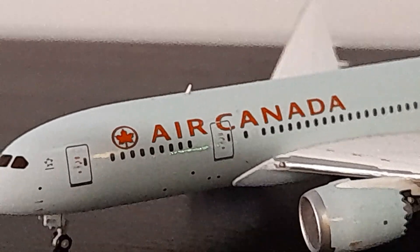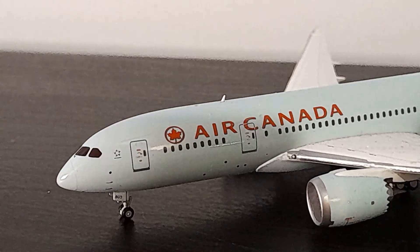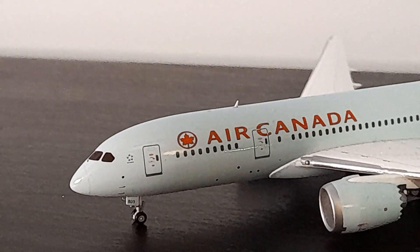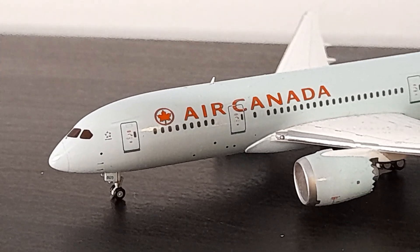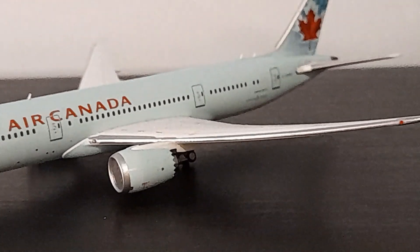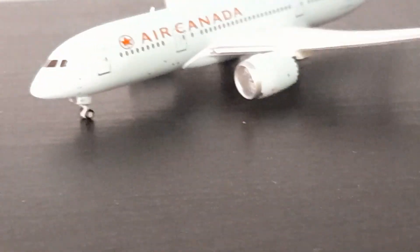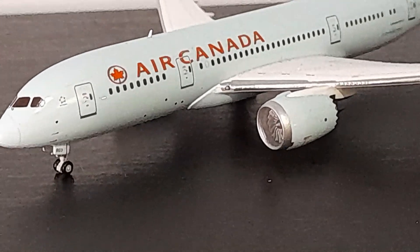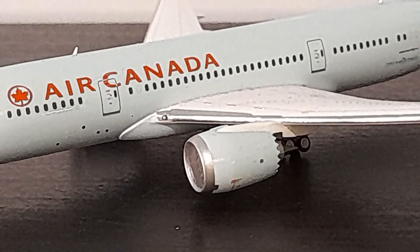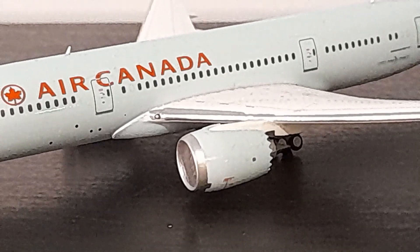Moving further along we have the older Air Canada livery. They did a review of the logo and font for the new livery — in case you don't know, the new livery is much more of a euro white with much darker blue and a lot more simple. Personally I do prefer this one. Moving up onto the wings with that distinctive 787 bend upwards, the engines are pretty nicely detailed, though there's not a huge amount of internal fan detail.